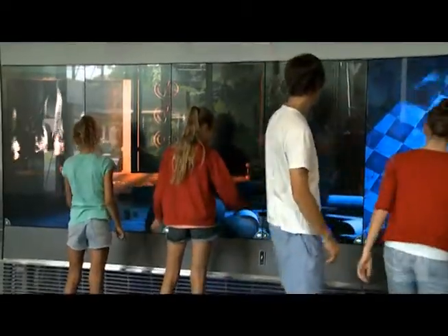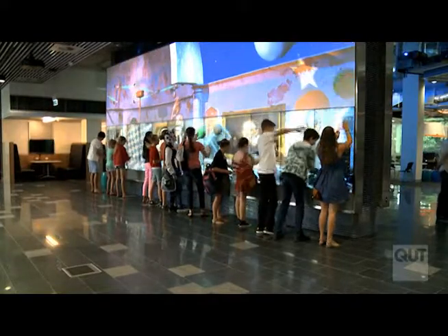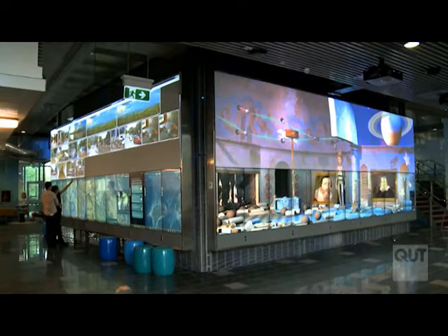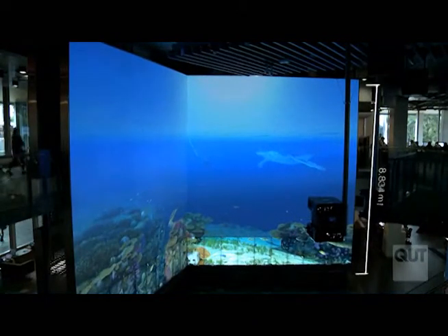The Cube transforms the way high school students engage with learning in science, technology, engineering and mathematics. It's also a physical attraction — designed to sparkle and bring you in as you pass by. The Cube consists of six separate display zones, the largest of which is a spectacular 46 feet long by nearly 30 feet high.